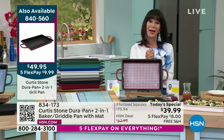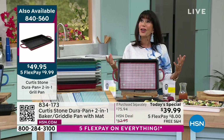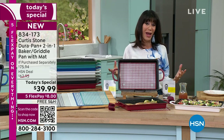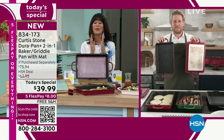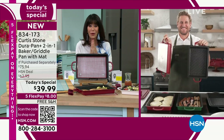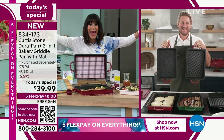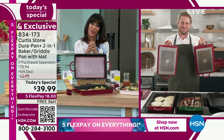Chef Curtis Stone, who has been spending several years here at HSN with us in the kitchen — he is a celebrity chef, he is an author. I am so excited for you, my fabulous friend, because you had your Michelin star for Maud, but now you have it for Gwen. Congratulations, Chef.